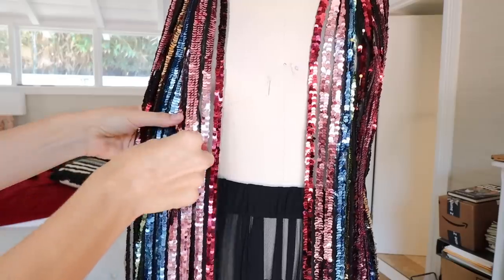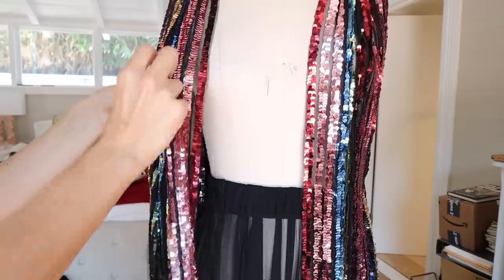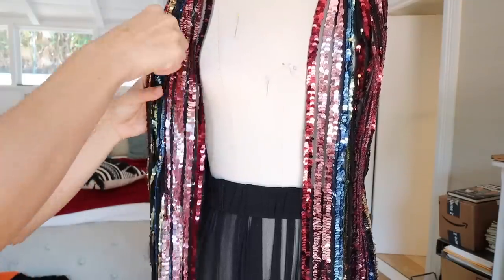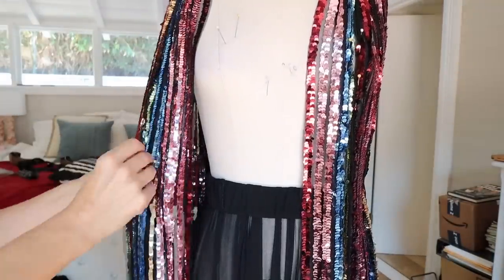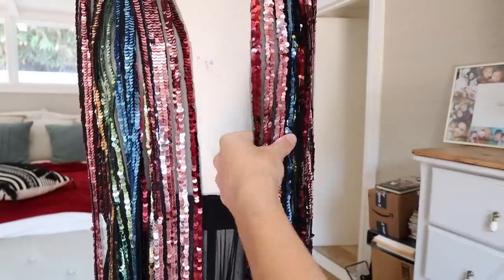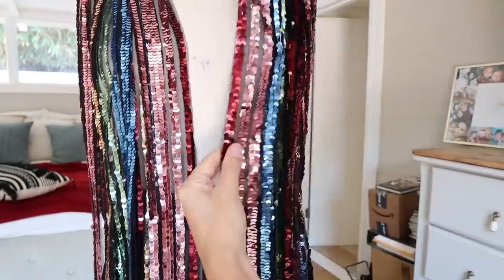Another thing I did — totally optional and depends on your fabric — is I laid it on my dress form and started creating some pleats in the front so the top area was a little more narrow. I literally took the two pink sequin pieces and overlapped one on top of the next, then with a needle and thread tacked it down. If you're comfortable hand sewing, you could do these little pleats or tack together the center front, center back, and two side seams — they should still be loose; the belt will create the shape.